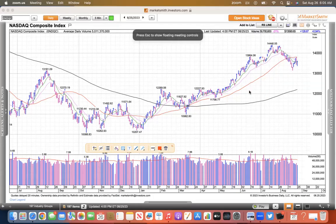Looking at a daily chart of the NASDAQ. Welcome to my weekly review. Just a couple of thoughts here. This index is in no man's land right now.